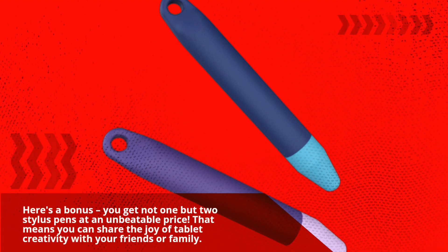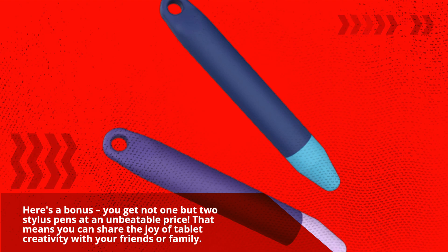Here's a bonus: you get not one but two stylus pens at an unbeatable price. That means you can share the joy of tablet creativity with your friends or family.